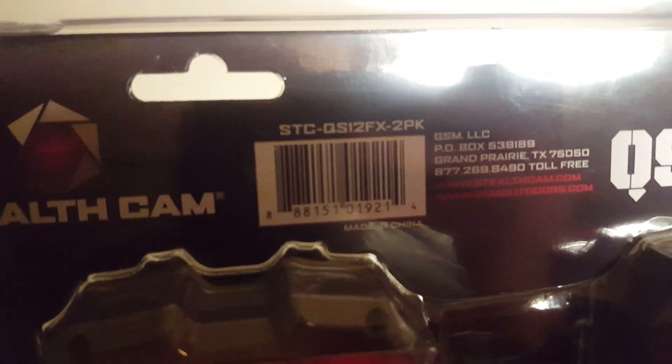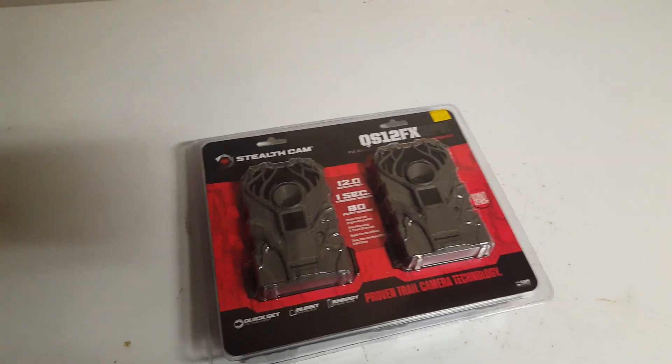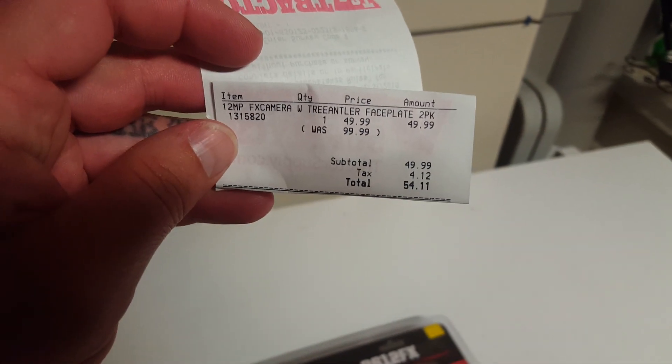I don't know if a UPC is good for anybody — there she is, kind of, sort of. I don't even know if you can look these up anywhere at Tractor Supply other than on their website. But I did get those today for 50 bucks.